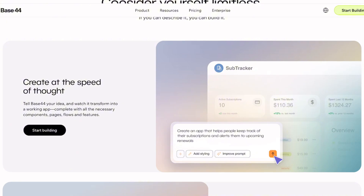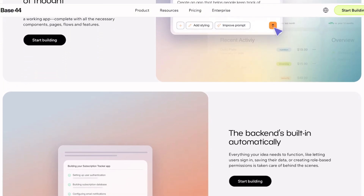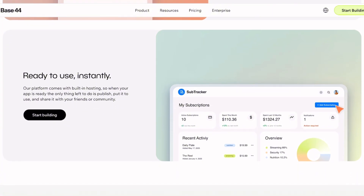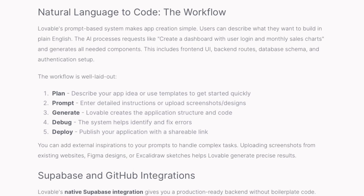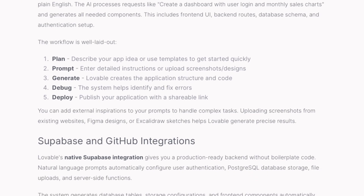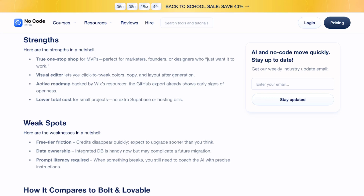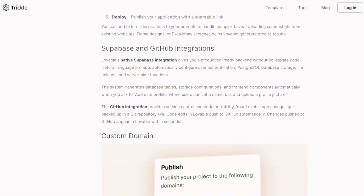Both platforms auto-select between advanced AI models like Claude Sonnet and Gemini Pro, and both can build impressive prototypes from conversational prompts. The real difference is philosophy. Base44 says, 'Trust us with everything.' Lovable says, 'Here's the code — do what you want.' For solo makers who need a prototype by tonight and will worry about edge cases tomorrow, Base44's all-in-one approach is tempting. For teams who want to maintain control and avoid vendor lock-in, Lovable's modular freedom is worth the extra setup complexity.